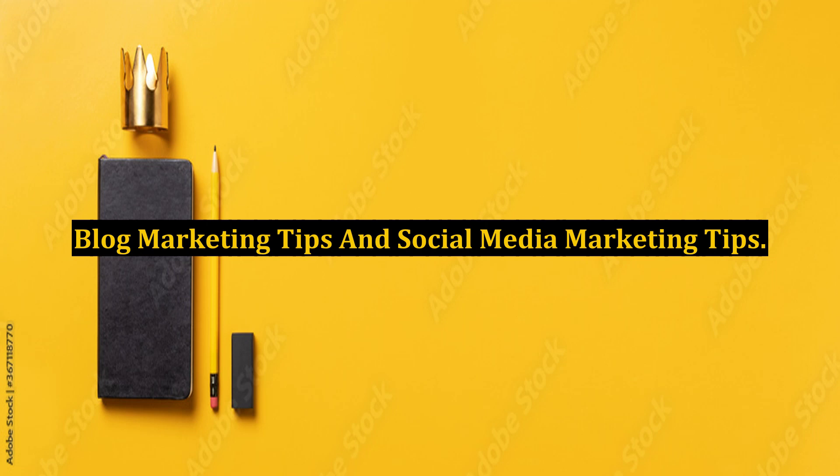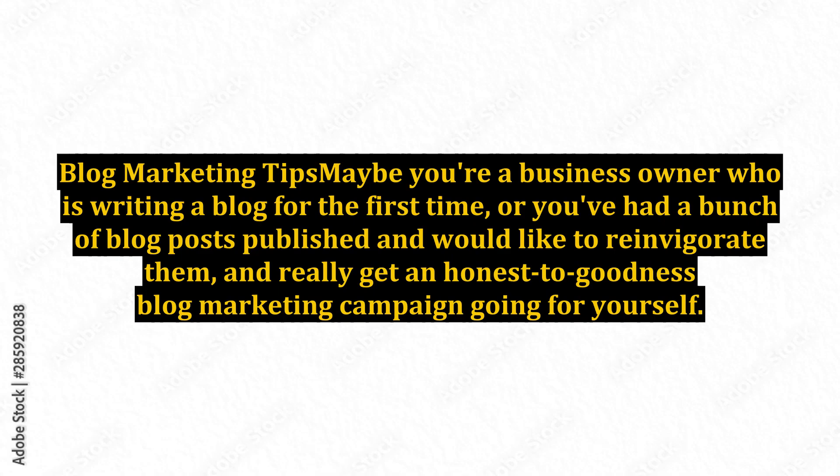Blog marketing tips and social media marketing tips. Maybe you're a business owner who is writing a blog for the first time, or you've had a bunch of blog posts published and would like to reinvigorate them, and really get an honest-to-goodness blog marketing campaign going for yourself.